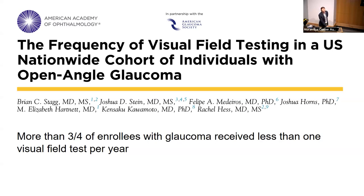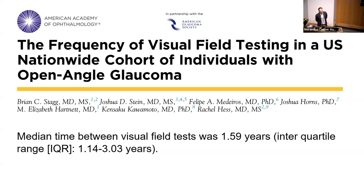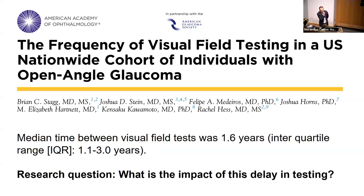The median time between visual field tests was about 1.6 years, with an interquartile range from 1.1 to just over 3 years. That means 25% of patients were getting a visual field test three or more years apart. This study showed that whatever the evidence says about the importance of visual fields — it's not actually happening in the real world.